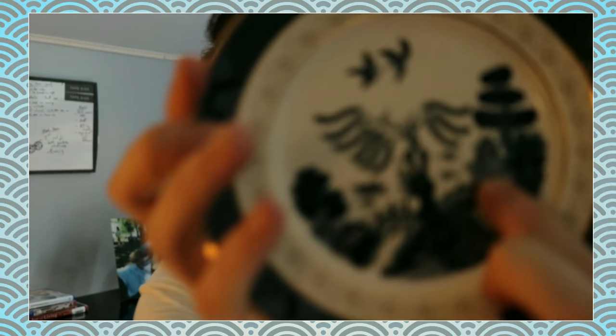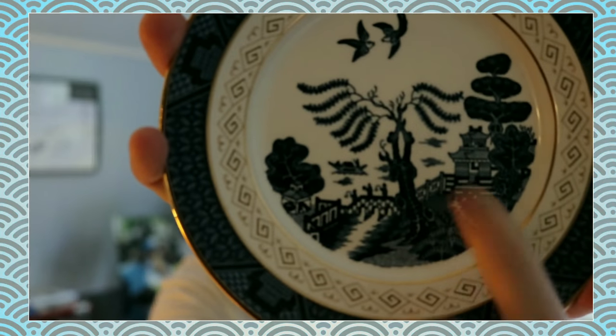A beautiful courtesan named Kung Seo lived in her father's palace by the water, and you can see this on the plate. Kung Seo fell in love with Chang, her father's bookkeeper. Her father didn't like this at all and in response he built a huge wall, which you can see built around his palace right here. This did not put a stop to Kung Seo's interest in Chang, so her father decided to marry her to a wealthy jewellery dealer by the name of Ta Jin. On the night of their arranged marriage, Ta Jin arrived in a boat, which you can see on the plate.